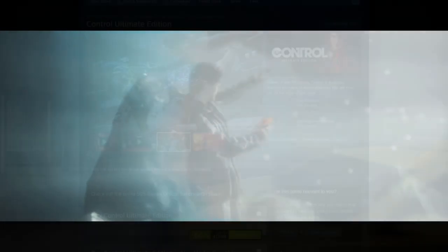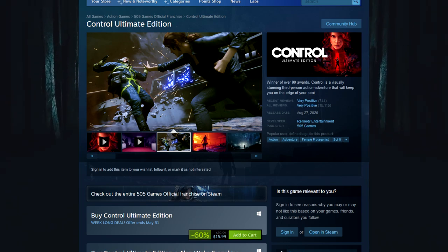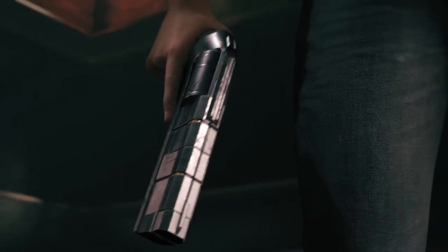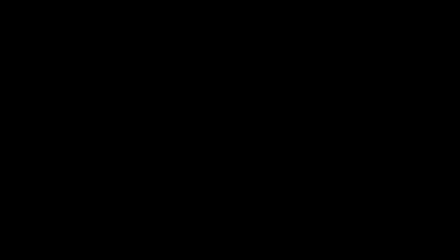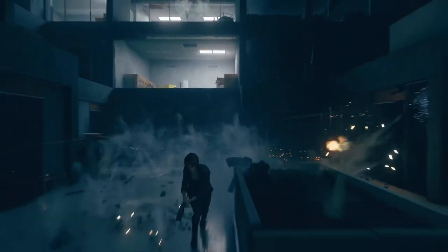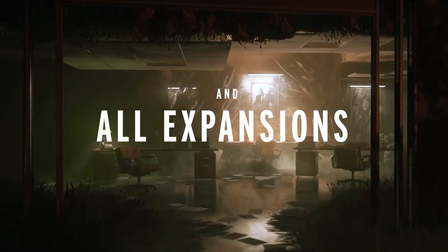Remedy's latest title, Control Ultimate Edition, is also 60% off at $15.99. This includes Control the base game as well as the DLC. I loved Control — I thought it was Remedy's best game, which might be a controversial opinion. The gameplay was excellent, the narrative is a little trippy at times but super compelling. It's a visual treat if you have a machine that can run it, and the requirements aren't that high anyway. Base game and DLC for $15.99 is a pretty good pickup.